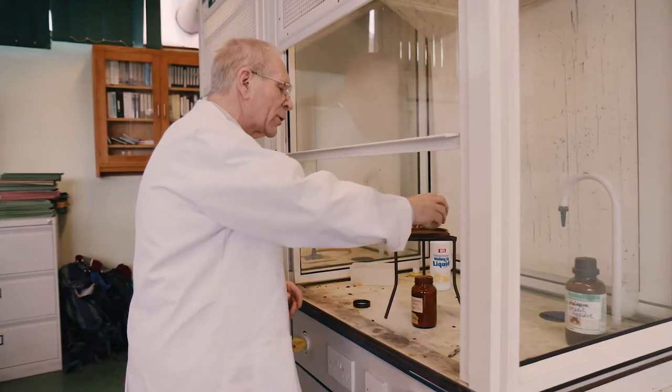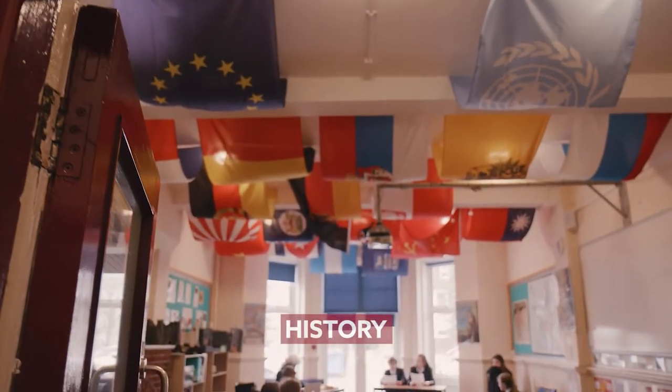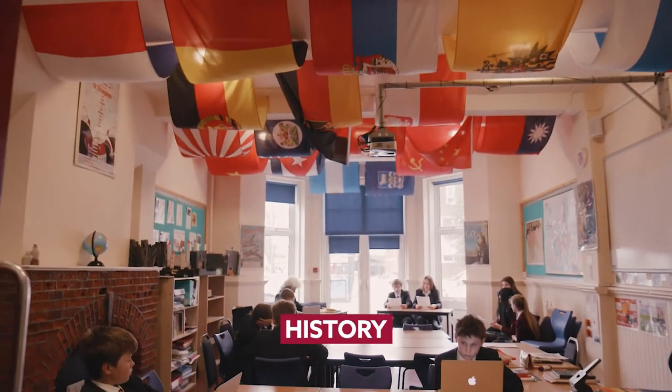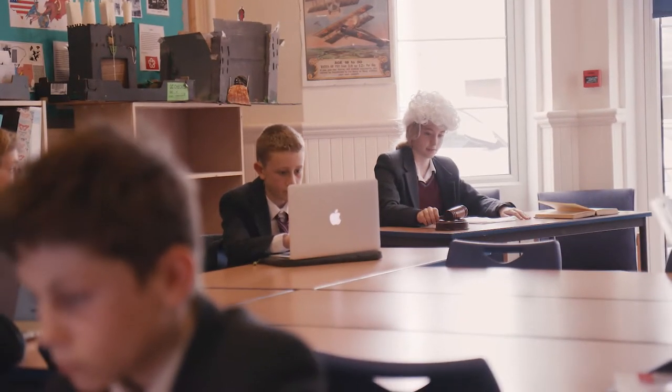We also offer 24 A-levels and Cambridge Technicals as well as GCSEs and the one-year pre-IB. Courses are geared around the individual student's needs and we are unique in providing bespoke timetables for half of our students. All children are given a MacBook Air to use while at school.